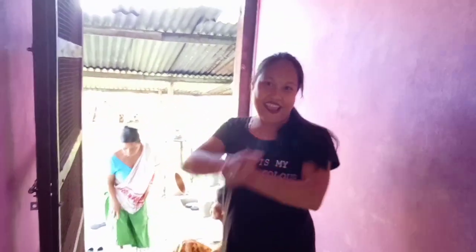And this is my mother, and this is my grandmother. This is our sweet family. This is a small house and we live here happily.